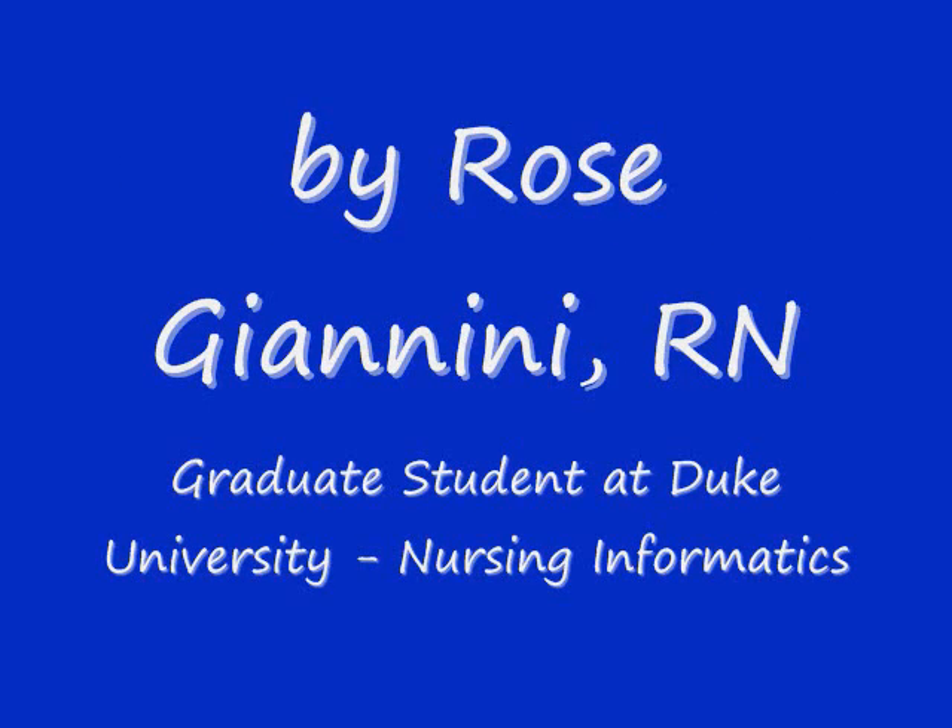Hi, my name is Rose Janini and I'm a graduate student at Duke University studying nursing informatics. My goal today is that you will understand more about what a nursing informatics specialist does.